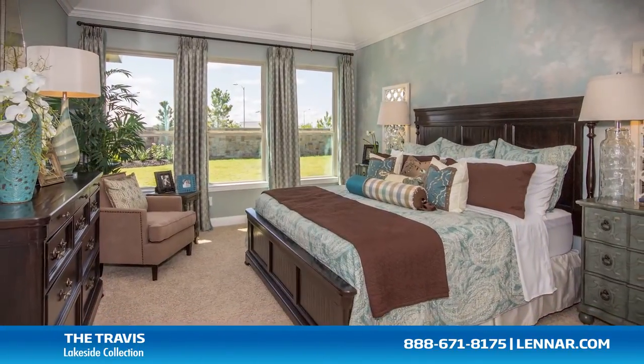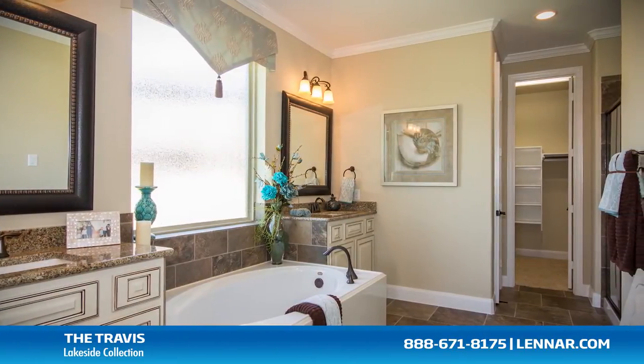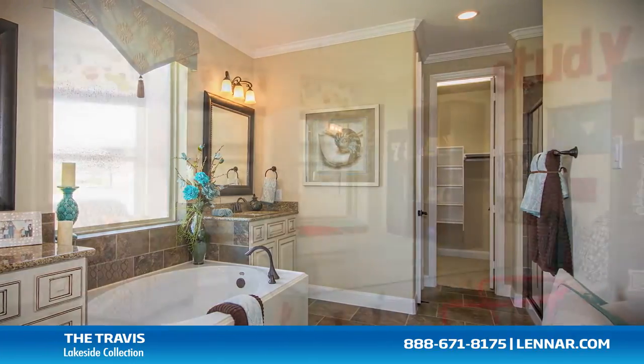The master suite of the Travis, located on the first floor, includes a private bathroom retreat with a separate shower and garden tub, cultured marble vanities, and a giant walk-in closet.